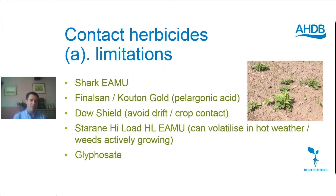Starting off with herbicides, the products we're left to work with all have some limitations. We recently lost Diquat, which was a very useful product, and that has left us with fewer options. So now we have Shark, which has an EAMU for use in nursery stock. It's a useful product but does have some gaps in weed control spectrum. It's not very good on grasses, groundsel and mayweeds.